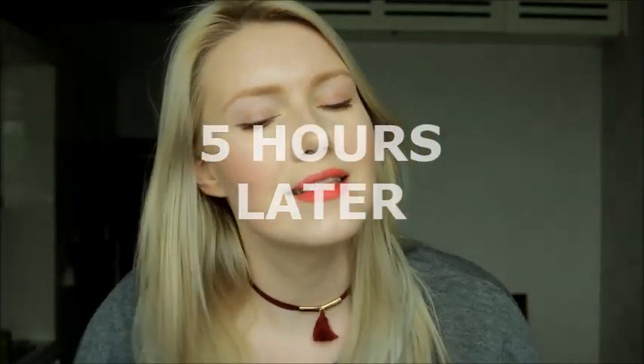The lip tint will stain your lips — so that's something to be aware of whether you like that or not. I'm going to go out for the day. I've now had this on for five hours — it's 5 PM here in Korea and I just got back.